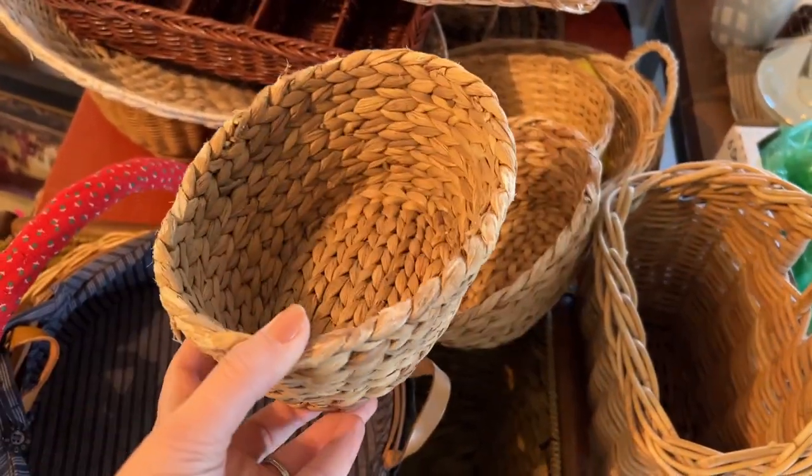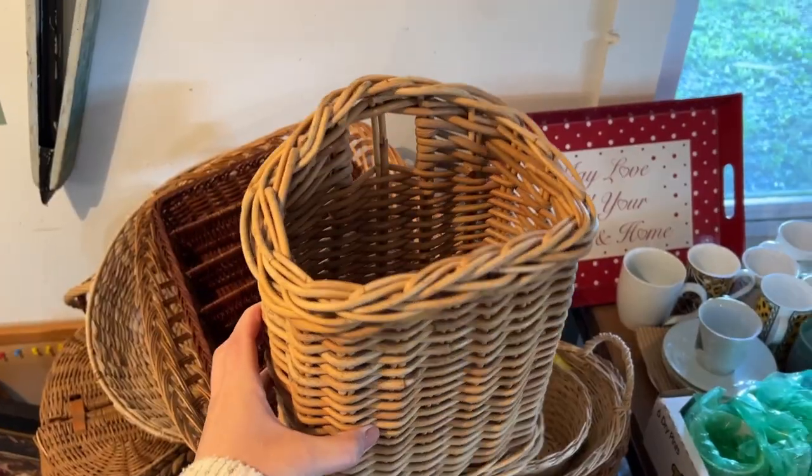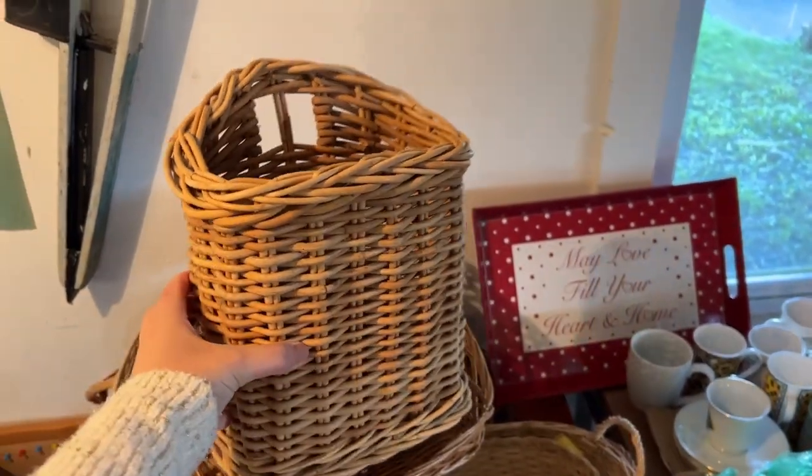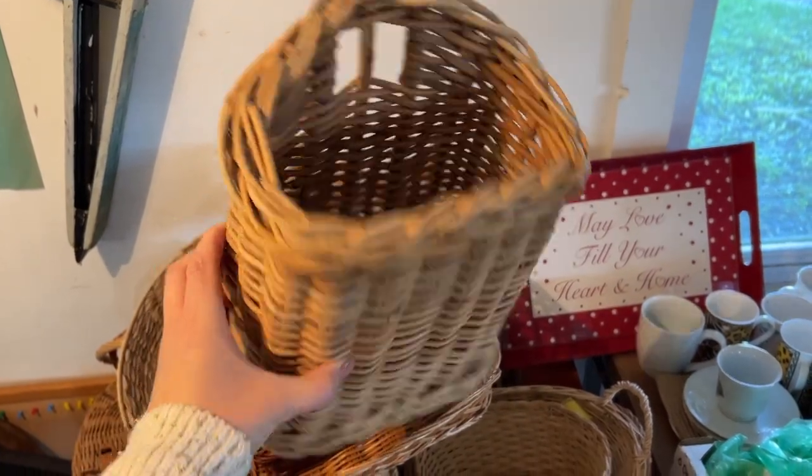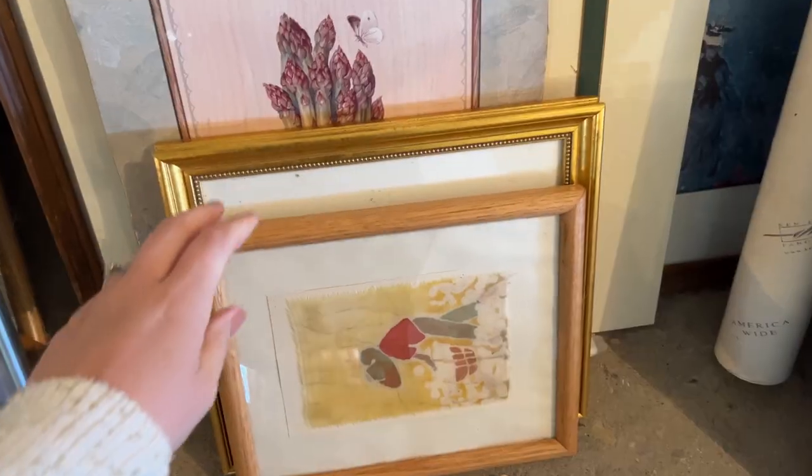These are really cute. I also really love this one because these look so cute with like florals in them hanging on the front door instead of a wreath. I think this is so cute.